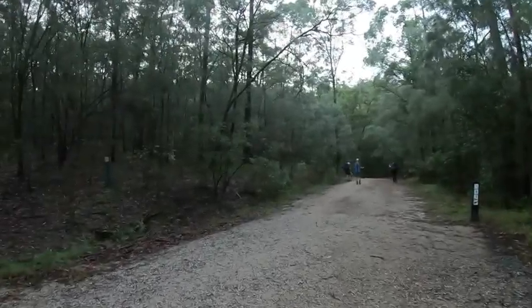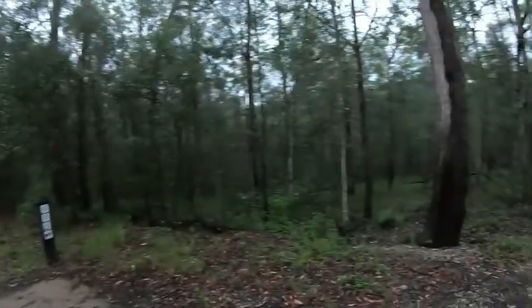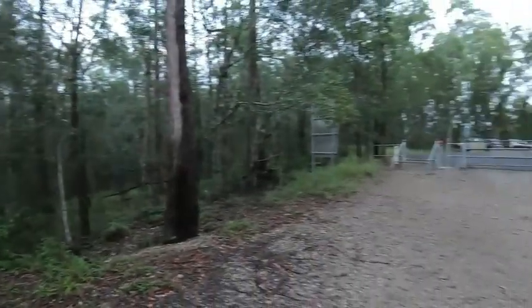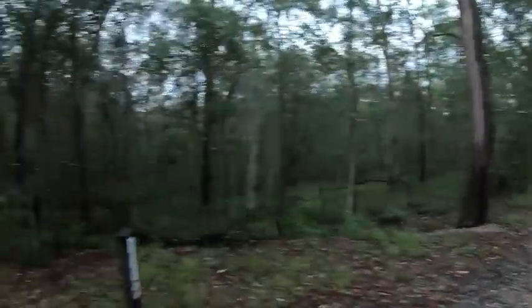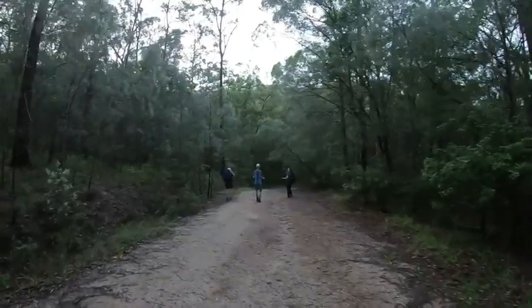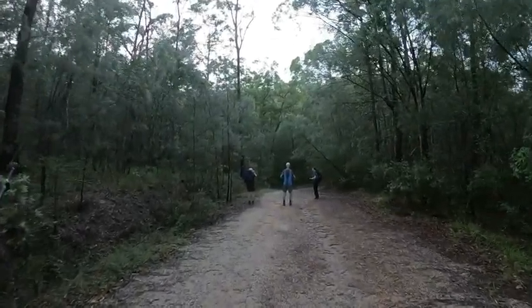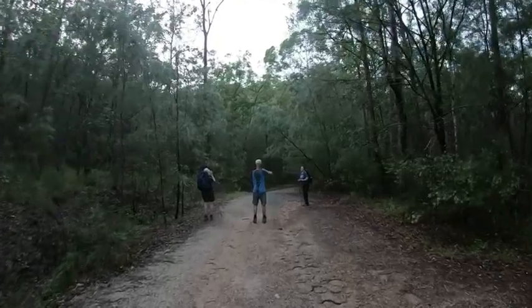Rained most of the night, so everything's nice and moist. It's cooler. We're into autumn here now, so the heat and humidity has dropped off a lot. So we'll head off — it's just gone 6am Sunday morning and we'll go to the track.